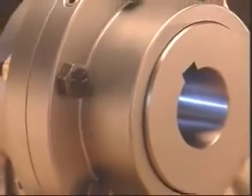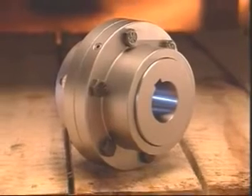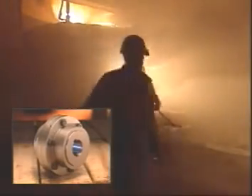Falk Lifeline steel mill gear couplings provide the steel industry with a combination of initial cost savings and long-term operating benefits that no other gear coupling can match.